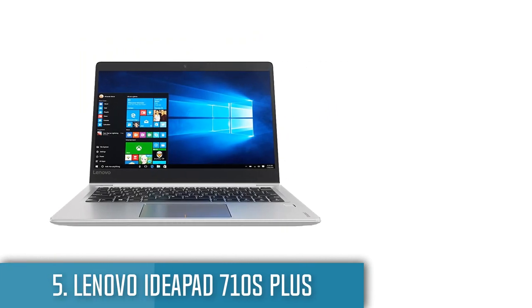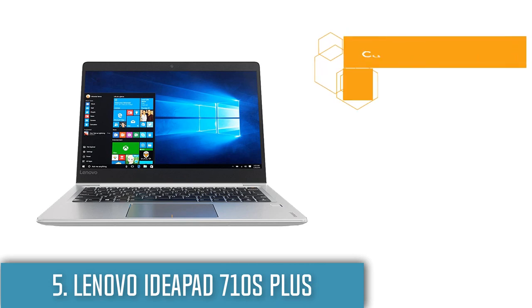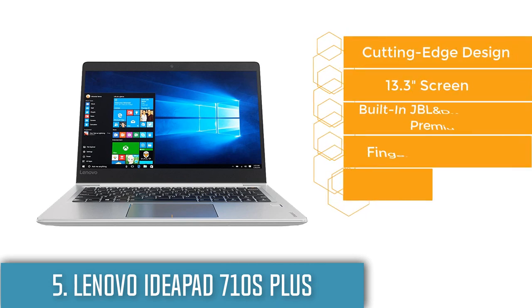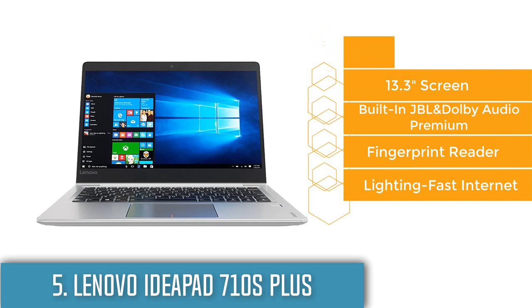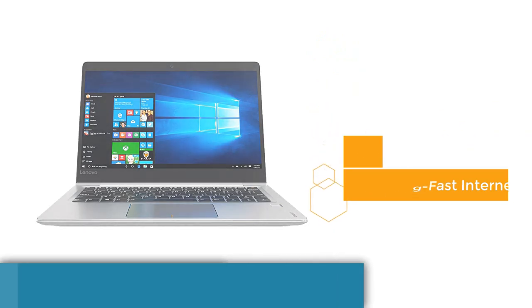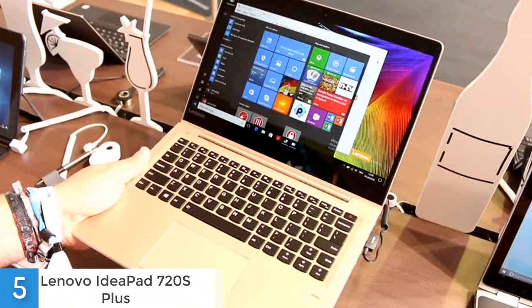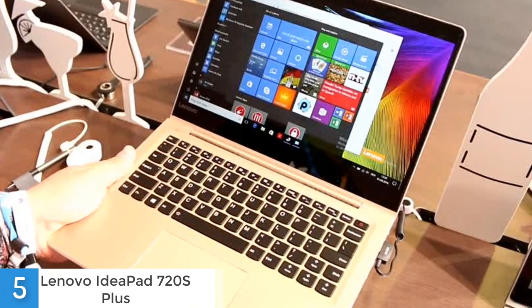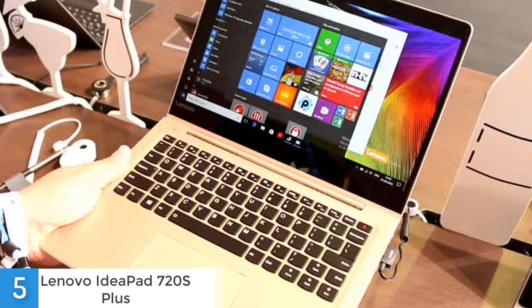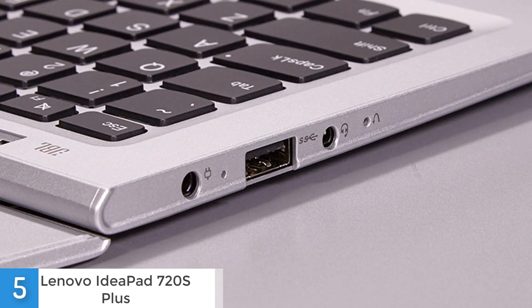At number 5 we have the Lenovo IdeaPad 710S Plus. It comes in a bright silver color and sports a stylish yet clean and modest design. If it weren't for the slimmer, darker bezels, it would look very identical to a MacBook Air at first glance. The size and keyboard are quite similar, though the Lenovo model has obvious improvements including a small fingerprint sensor beneath the keyboard. A great inclusion is JBL stereo sound alongside Dolby Audio Premium.